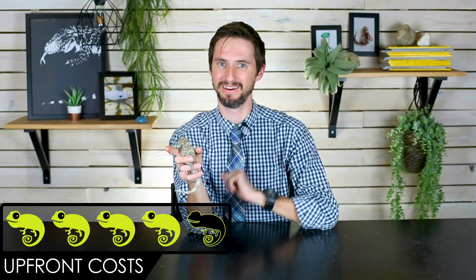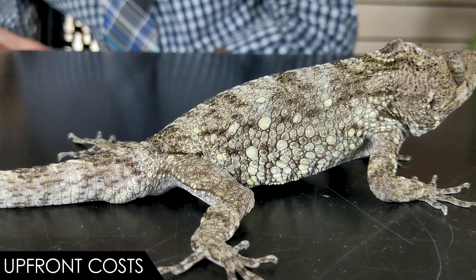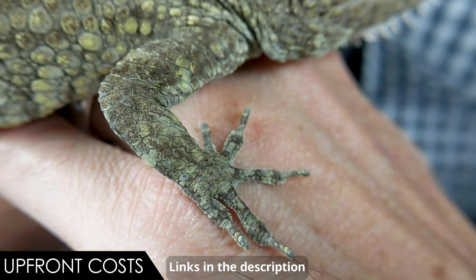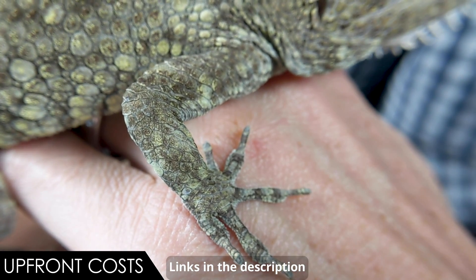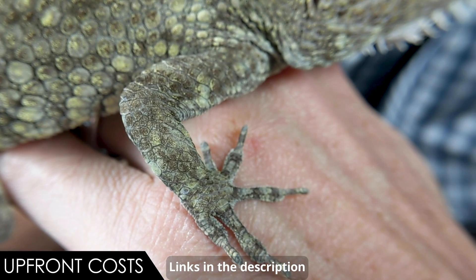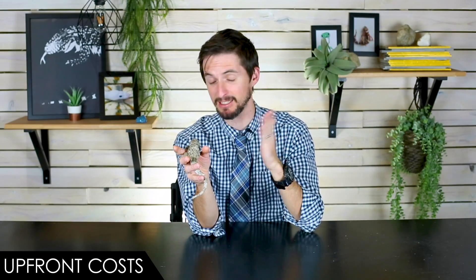For upfront costs, we give the Cuban false chameleon a four out of five. The lizard itself is somewhat expensive, though it seems to have gotten cheaper — nearly half of what it cost when I first got into them. Everything else is pretty reasonable. You can use screen or glass enclosures depending on your climate. Just don't skimp on UV lighting, and I'd recommend a drip system. Overall, it's not that expensive to keep once you've bought the lizard.